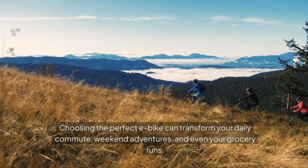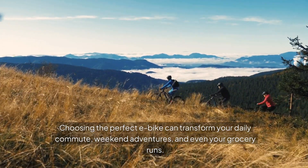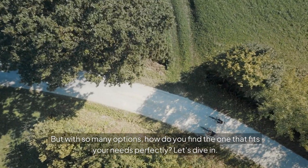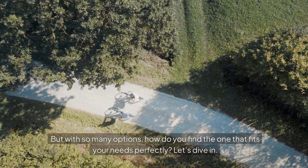Choosing the perfect e-bike can transform your daily commute, weekend adventures, and even your grocery runs. But with so many options, how do you find the one that fits your needs perfectly? Let's dive in.